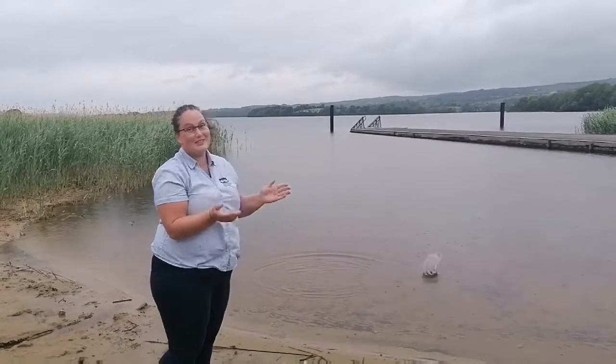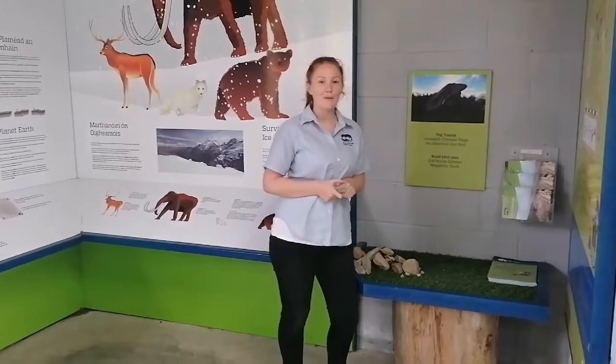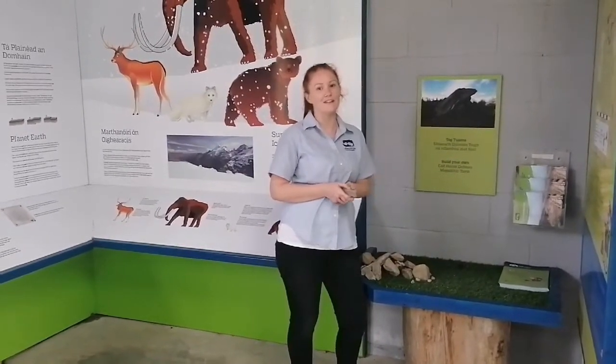And if that doesn't work, maybe just throw them in instead. So we're now here in Canberra Park where, amongst other things, you can build your very own prehistoric tomb.